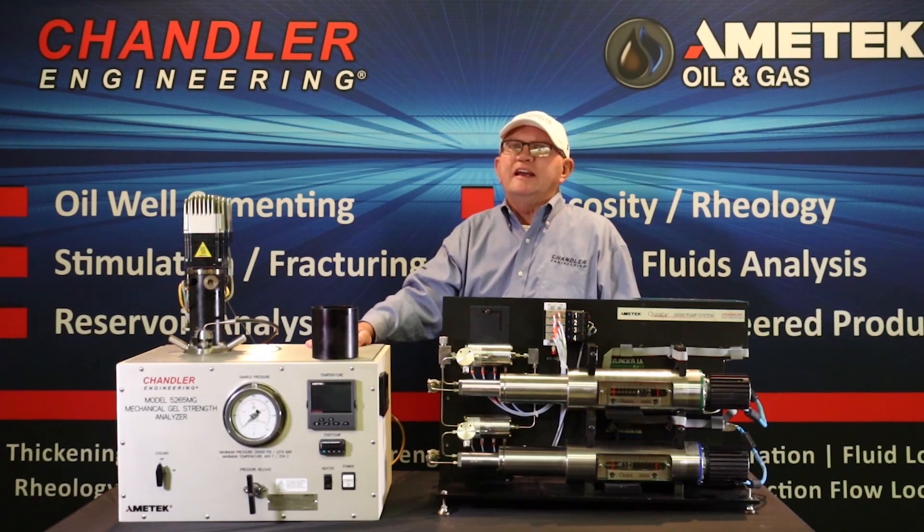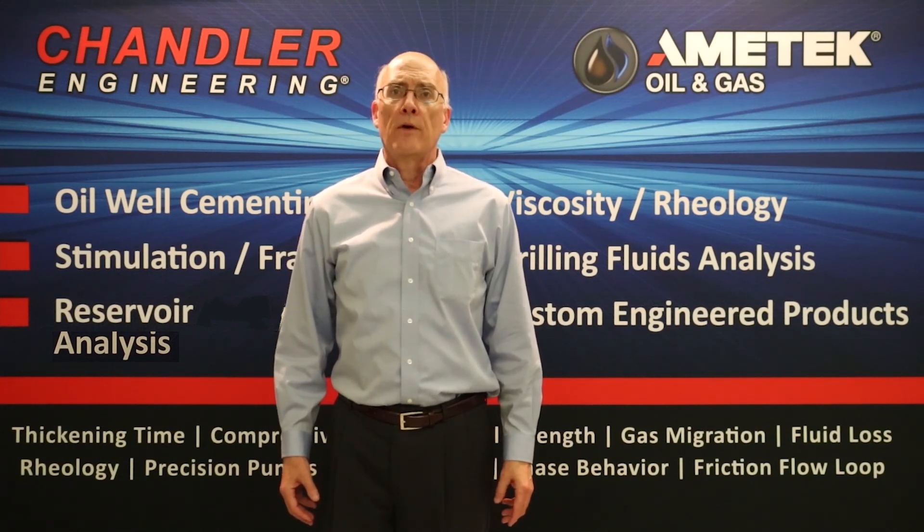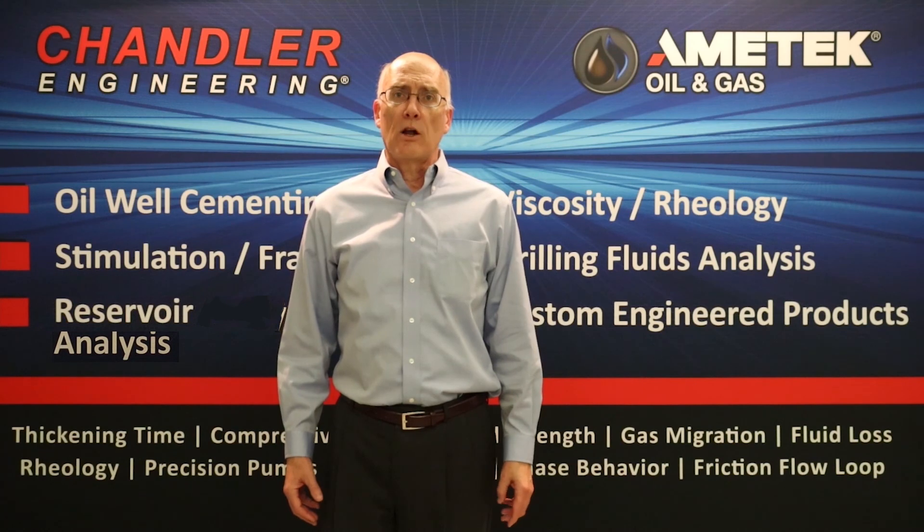The instrument is ideal for any lab needing to upgrade their gel strength testing requirements. Thank you for visiting us today. We hope you have a better understanding of the excellence and technology that Chandler has to offer. Chandler Engineering's global service and tech support is at the core of our culture. You will always have access to the most knowledgeable and comprehensive support in the industry. The continued operation of your instruments is our primary concern, so please contact Chandler Engineering and let us become a partner in the success of your lab.